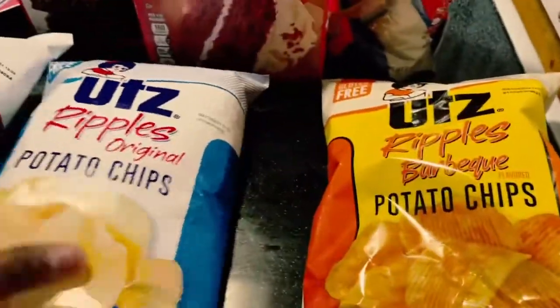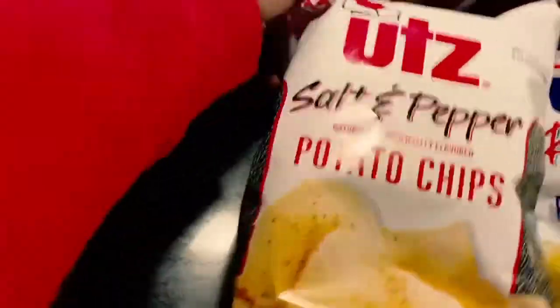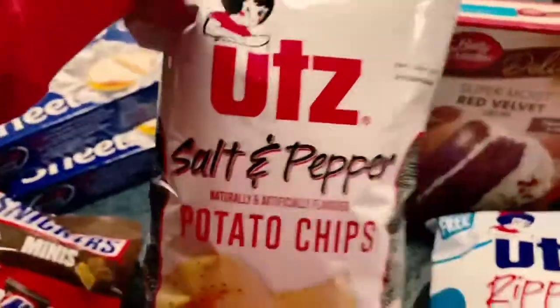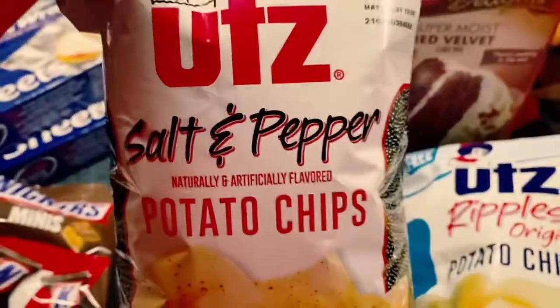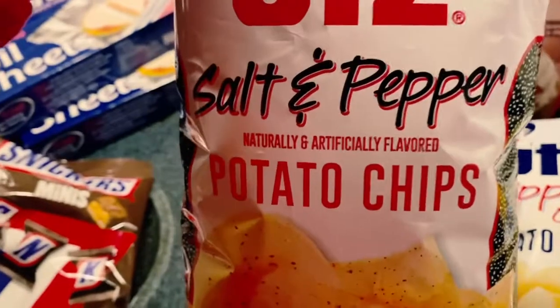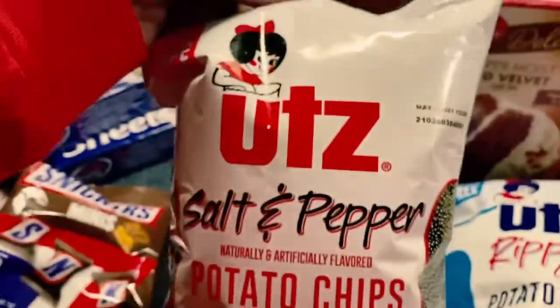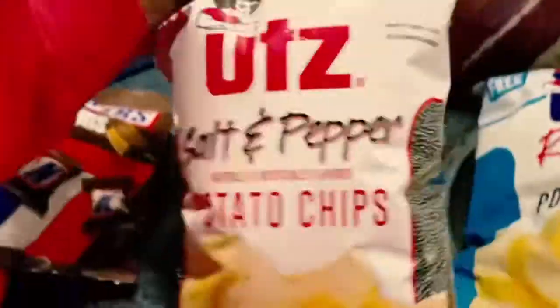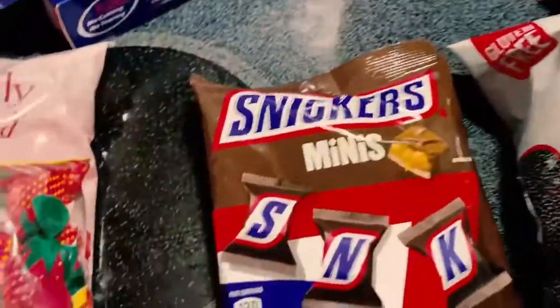I have the barbecue potato chips, the plain ripples, and then the salt and pepper. If you're wondering how anyone can eat salt and pepper chips — it's a light salt and pepper taste. Get on that train, trust me, try these out! I thought the same thing at first, but it's a light taste. Shout out to those.